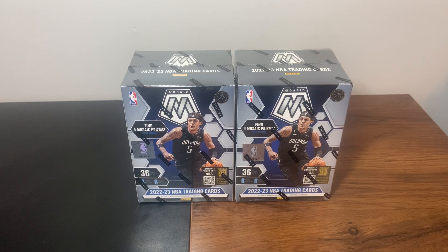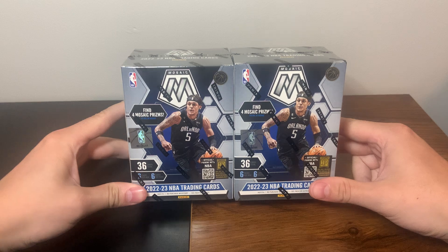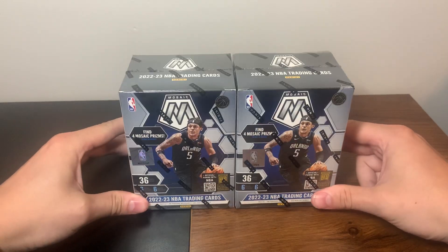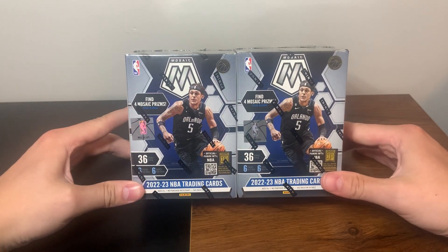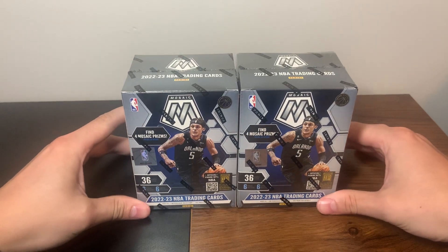What's up everyone, JT Sports Cards back with another video. Today we have the brand new 2022-23 NBA Mosaic basketball blaster boxes. These just released on Monday on Target.com - I think they are still there if you want to get some for yourself. They are $29.99, and you get that five percent if you have a Red Card and free shipping. These shipped incredibly quick - I got them the next day.